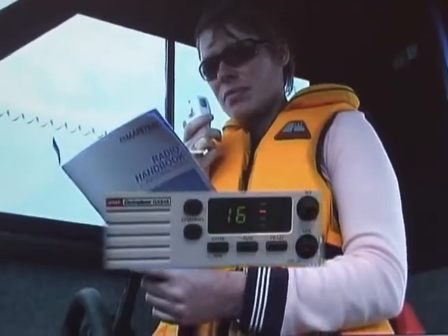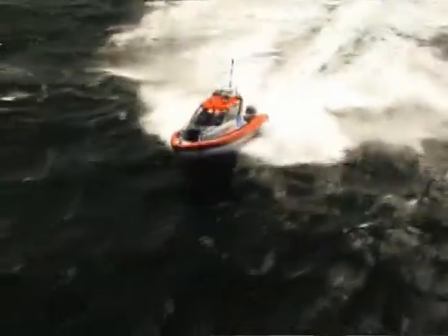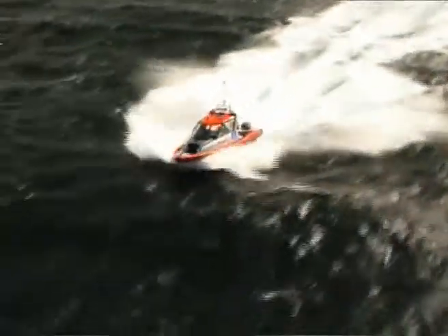In an emergency, a marine radio is probably your most reliable means of calling for help and could save your life. It's important to know your equipment and keep it in good working order, and to put into practice all that you'll learn on this course.